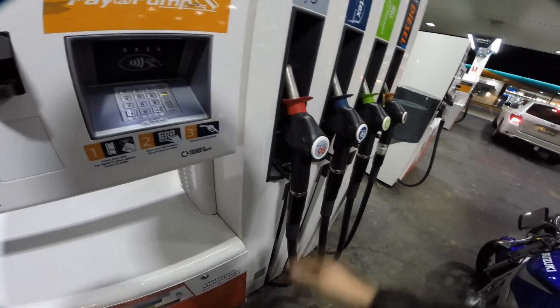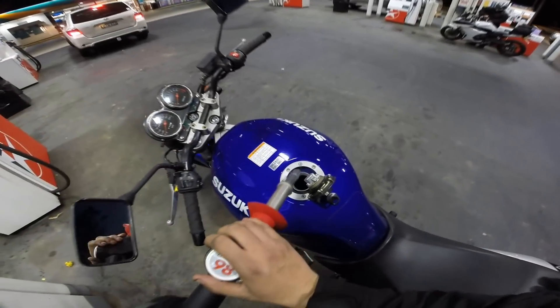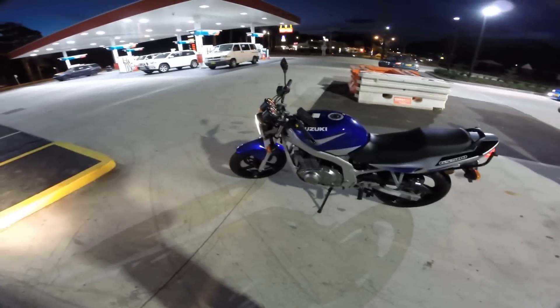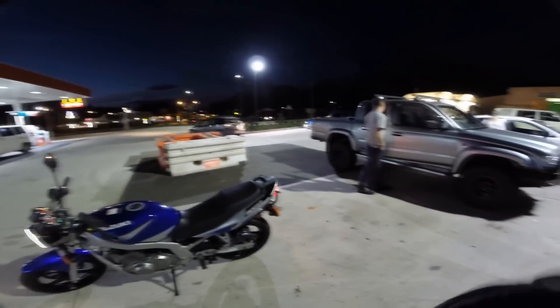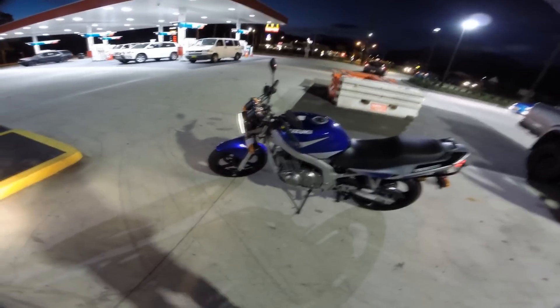Just got a bit of fuel, I'll put some in just in case. Some Primo in this puppy — this is the bike.